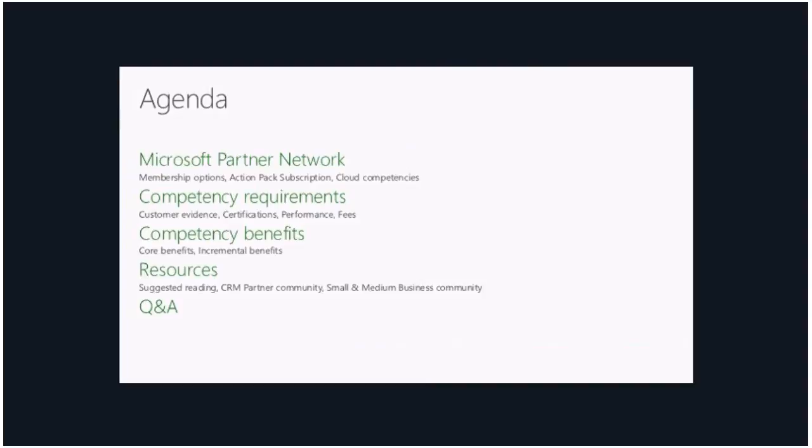To go over the agenda quickly — the format of these calls has been very similar. I will go over the Microsoft Partner Network, membership options, Action Pack subscription, and give an overview of all the cloud competencies. We will then go over the competency requirements in general and for the cloud CRM competency specifically, and the same with benefits — core benefits and the incremental benefits you get with this particular competency. At the end, we will discuss resources and Janet will share insight on which resources are most useful.